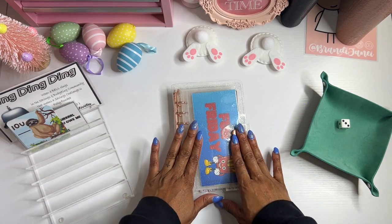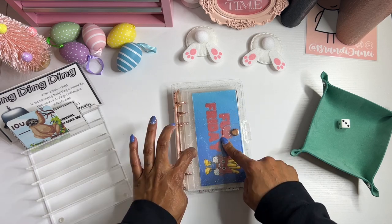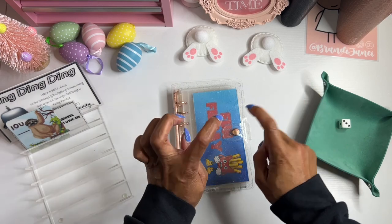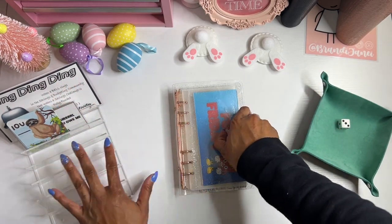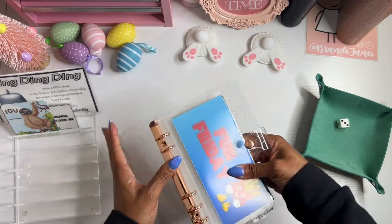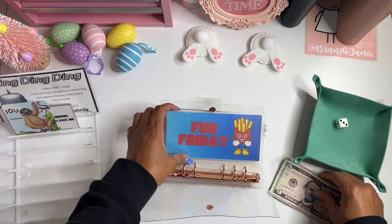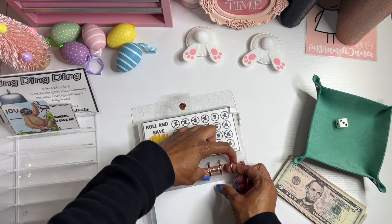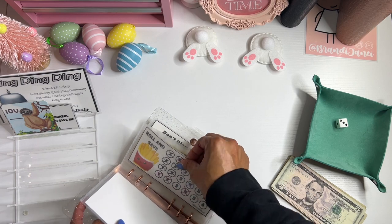Again, this is the Fun Friday binder that I do have available in my Etsy shop. I'm laughing now that I'm looking at this because I bought some new tabs and forgot to put them on. So we're just going to ignore these little bootleg tabs I made last time. But anyway, this is in my shop — I only have a few available, so if you are interested in picking it up, definitely go and do that today.